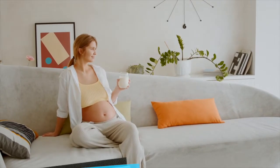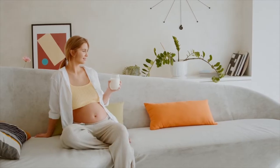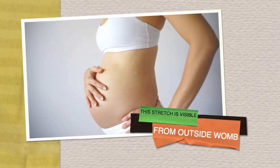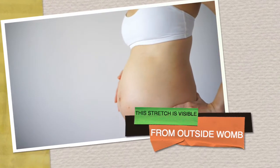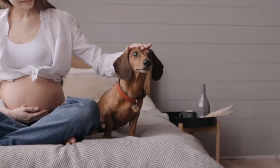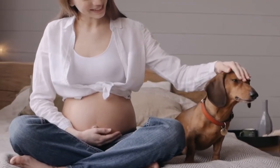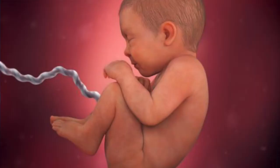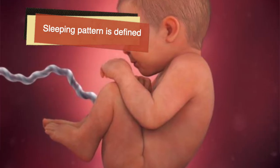Not only can you feel the baby's movement, but you can also see it from outside the womb. The movements the baby is doing by stretching the arms and legs will be quite obvious at times and will stretch your stomach. From areas where the baby's head, joints, or knees are, you will feel the projection on your stomach from outside. The baby is quite capable of moving everywhere inside the womb, and by now has a defined pattern of sleeping.